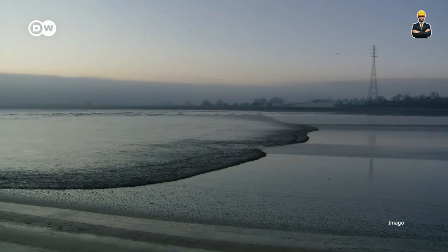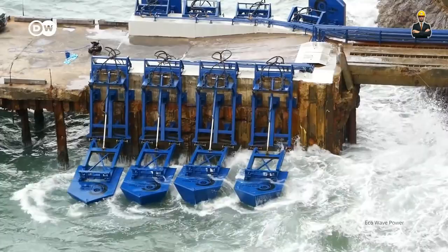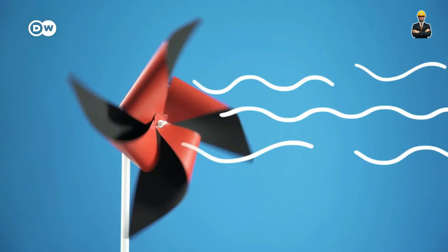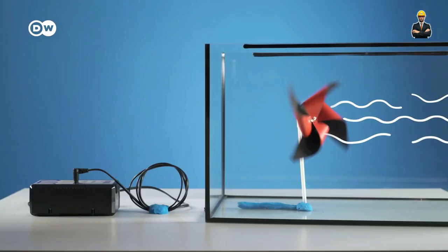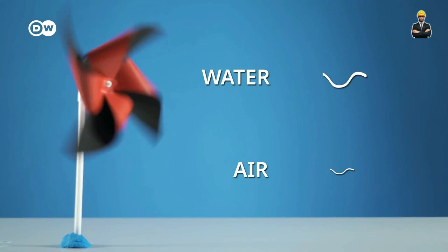These tiny titans are more than just energy providers — they're beacons of hope. In regions plagued by unreliable electricity grids, micro hydro offers a decentralized solution. Communities can harness their local water resources, gaining independence and control over their energy needs. This empowers them, allowing them to focus on development and education, breaking the cycle of dependence on external resources.